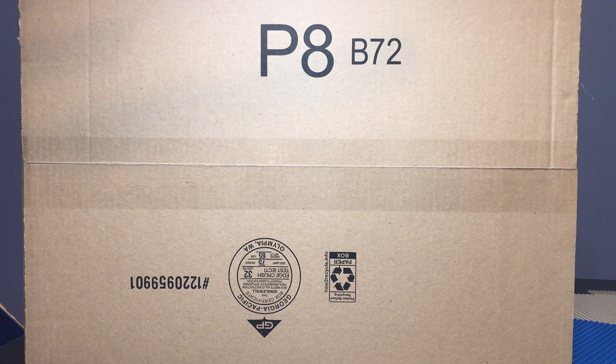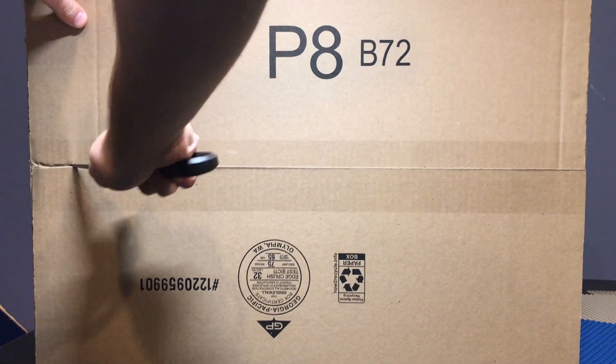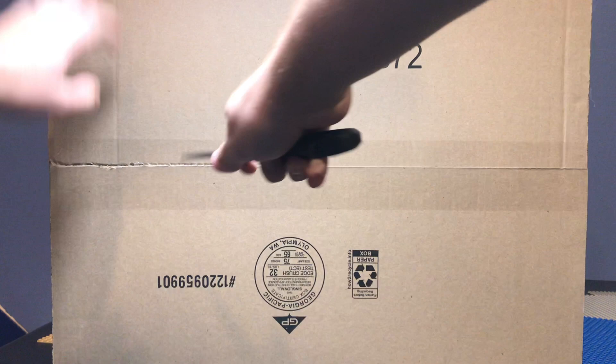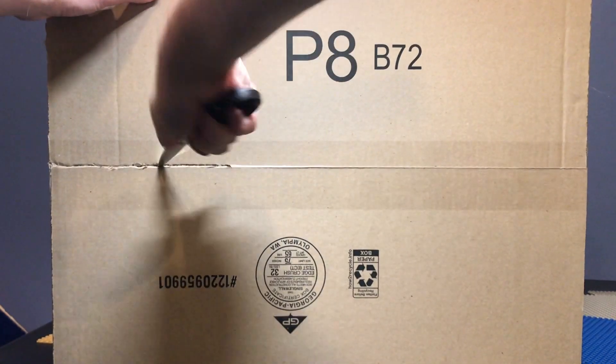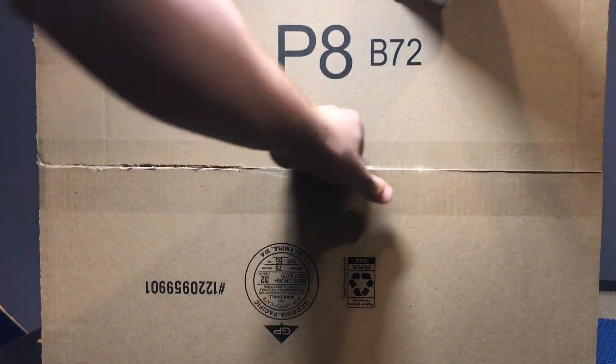Welcome back to another haul video. We got this giant box in front of us from Amazon and I'm very excited to get into this. I got this set for a hundred dollars Canadian — usually it's a hundred and twenty dollars Canadian, which would be I think like ninety dollars US.